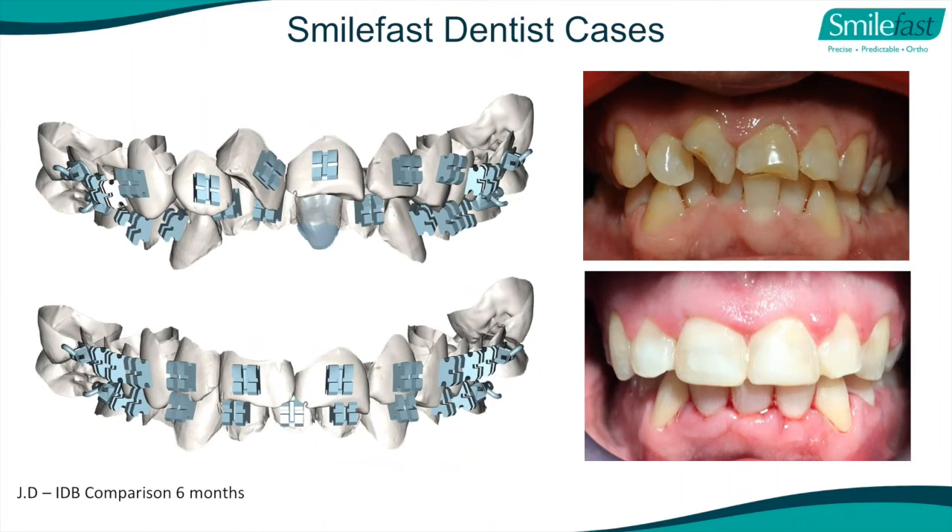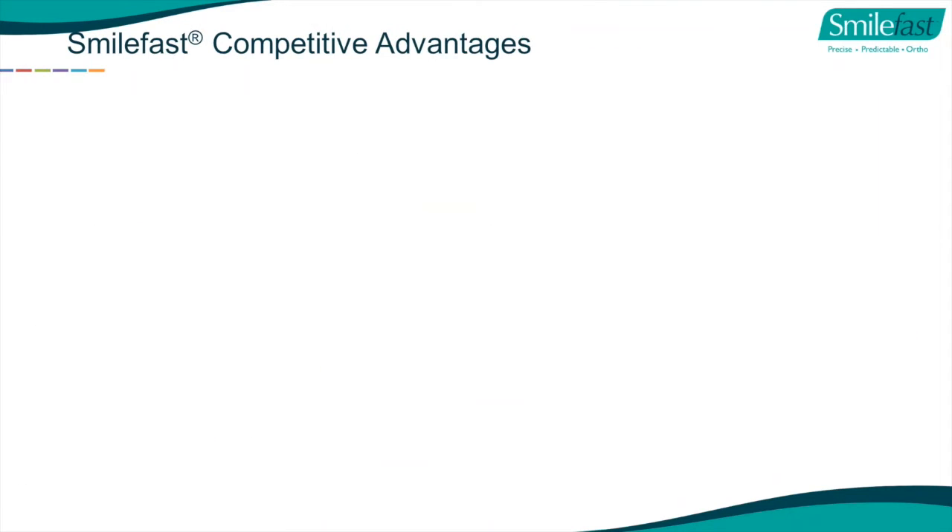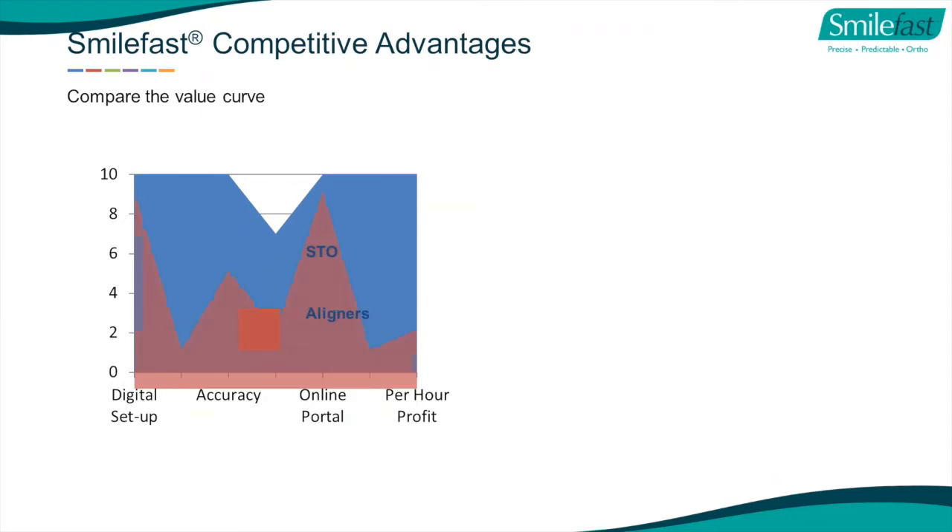Here's the before and final result. What we're looking at is the competitive advantage of SmileFast using clear upper and lower braces with clear aesthetic wires compared to aligners. We have an online portal and it's very accurate. The key competitive advantage of short-term orthodontics using our clear braces with clear aesthetic wires compared to aligners is the profitability is far greater, it's far quicker for the patient, the cost is less, and the predictability of movements is far better with braces than with aligners.